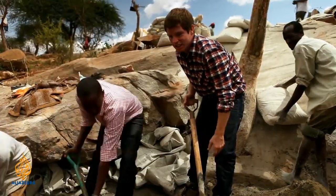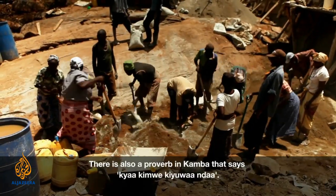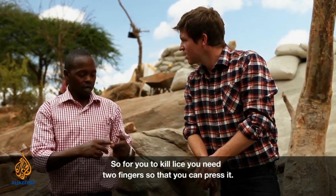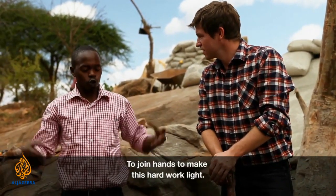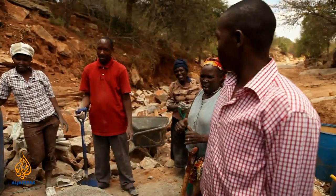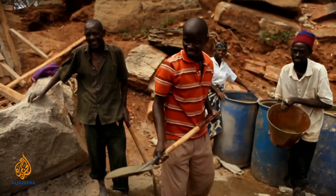Everyone is volunteering, they're all getting stuck in — this is genuine community work. There is also a proverb in Kamba that says one finger cannot kill lice. For you to kill lice, you need two fingers so that you can press it. And that explains why the people are here, to join hands to make this hard work light. Many hands make light work.